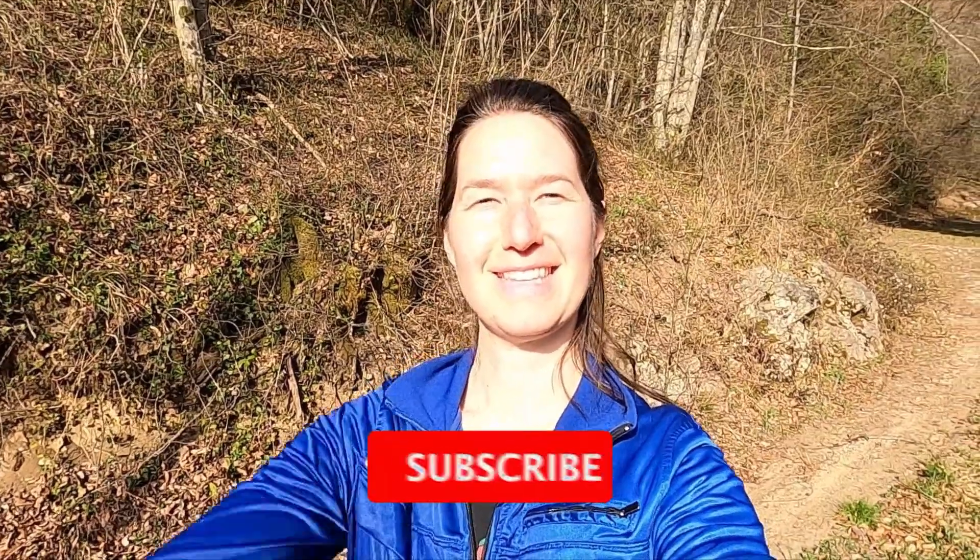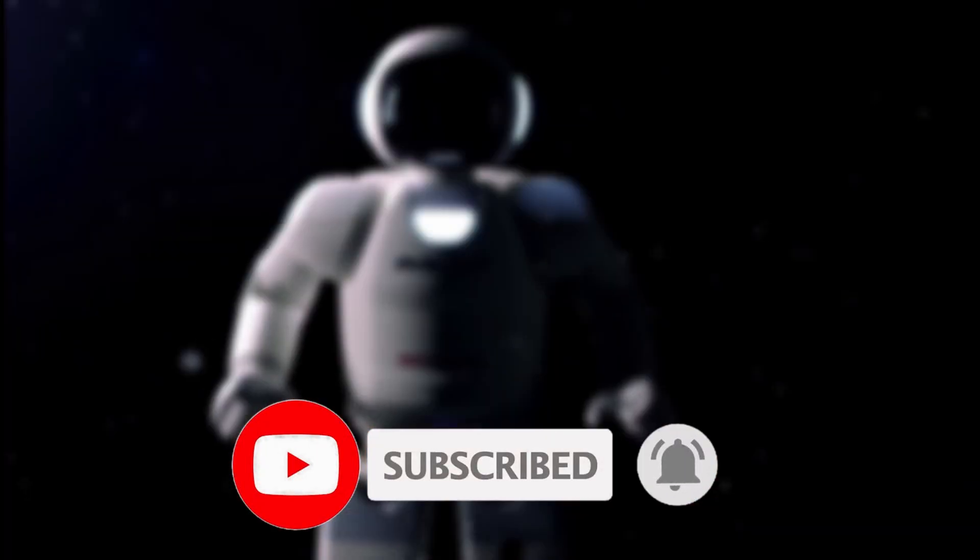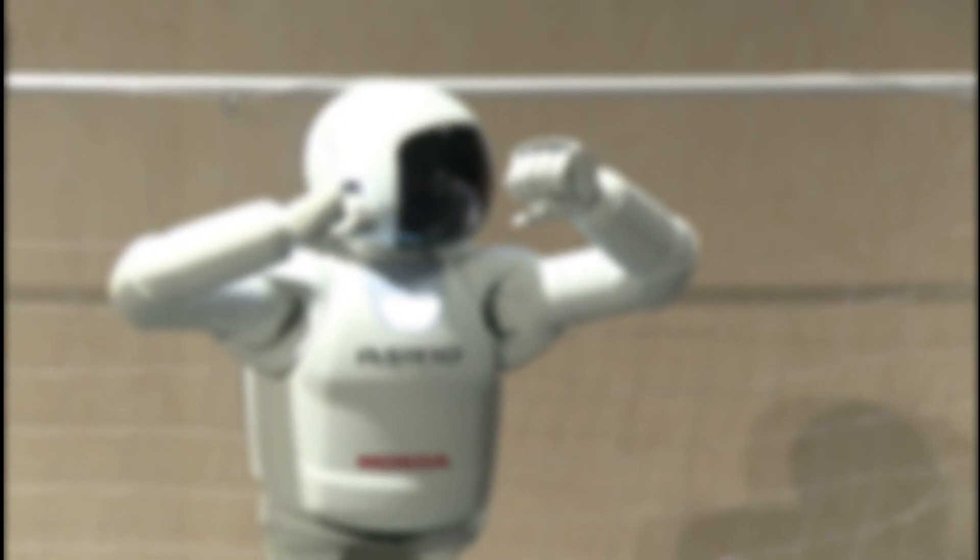Before watching the video, make sure you like the video, spread the knowledge by sharing it with your friends and family, and if you haven't already subscribed to the channel, do it right away. Anyway, let's begin, shall we?